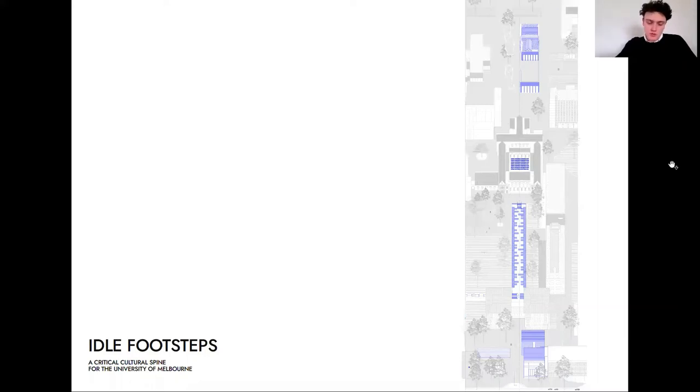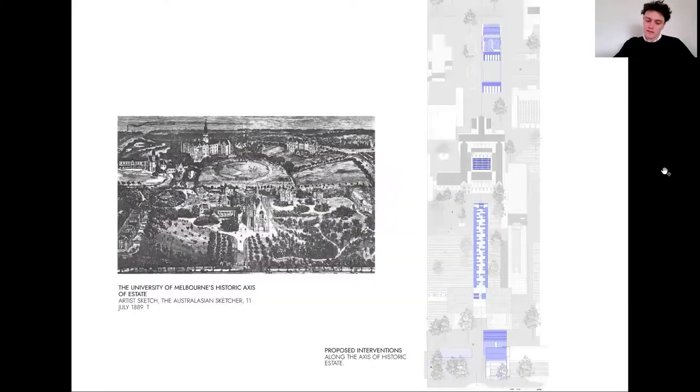This thesis explores themes of cultural reconciliation and decolonisation in the design of a new collection centre at the University of Melbourne. The proposal archives and displays the university's vast and diverse collections, including art, cultural, scientific and historic artefacts. Rather than consolidating these objects in a single building, this project develops a distributed approach that creates a cultural journey through the university campus.